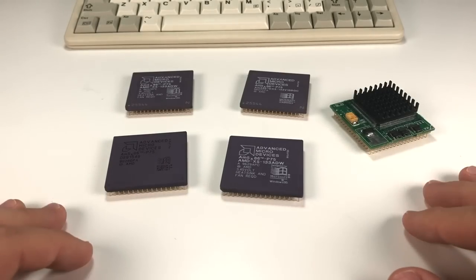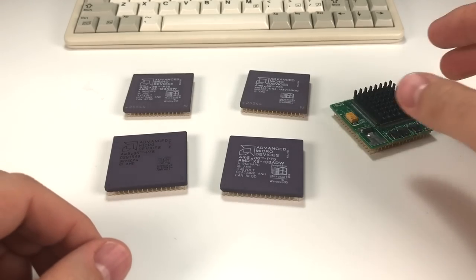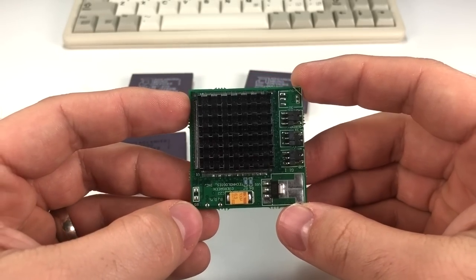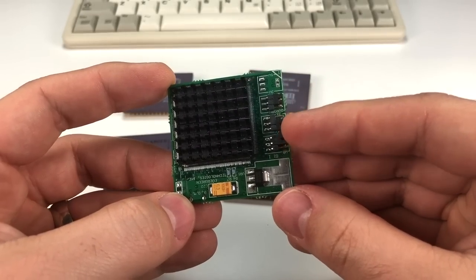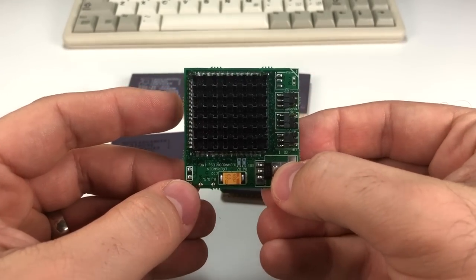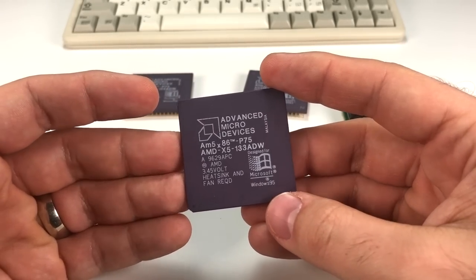There are socket interposers that can be used to get around the voltage issue, but most people looking to upgrade would look for third-party upgrade chips like the Kingston TurboChip or this one from Evergreen Technologies. The chip has a voltage regulator and other passive components on the surface to convert the 5 volts supplied by the socket down to the 3.45V required by the CPU — very similar to what Intel does with the POD. Evergreen also includes jumpers for changing the multiplier between 3 and 4x and changing the caching mode, which makes the chip really useful for older boards that may not have these configuration jumpers available.